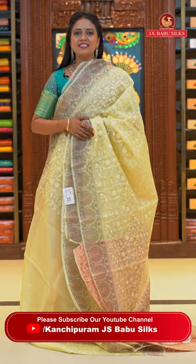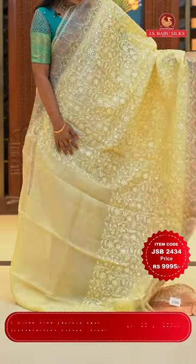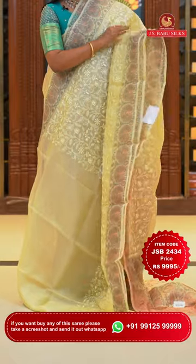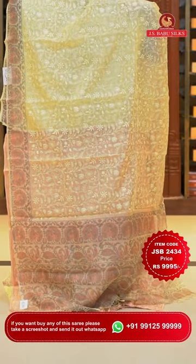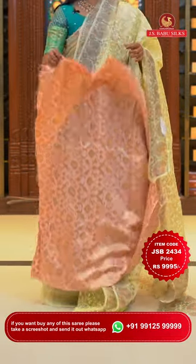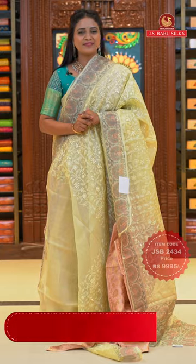Here we go with the last saree in today's fancy kora saree collection — light yellow colour and peach colour. All over body thread weaving floral jaal, very richly and intricately done. Kalamkari printed border with lovely peacock design. Printed pallu with tassels. Contrast completely zari-woven blouse. Saree code JSB2434 and the price Rs. 9,995 only.